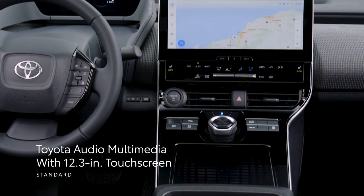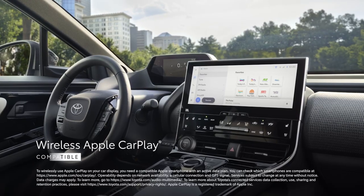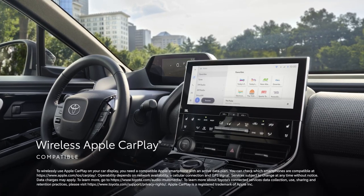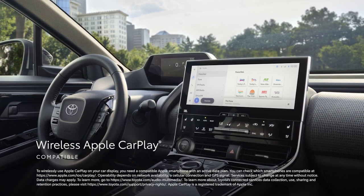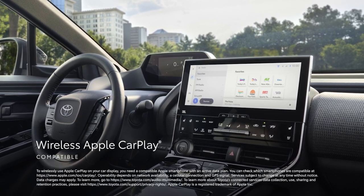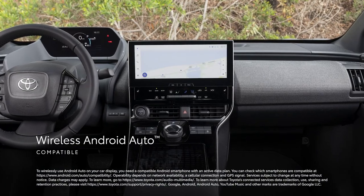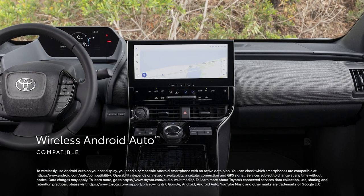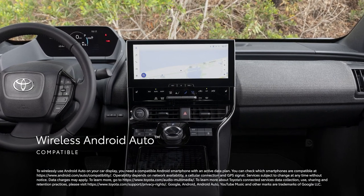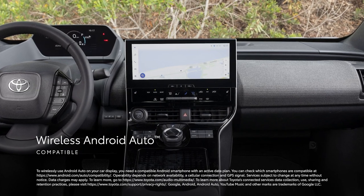BZ4X's tech story highlights the Toyota Audio Multimedia platform. Featuring a 12.3-inch touchscreen, this interface includes standard wireless compatibility for Apple CarPlay, which connects drivers to the apps on their iPhone, including maps, messages, podcasts, and music subscriptions. In addition, wireless Android Auto compatibility makes it easy to stay connected to Android devices and access various apps and services from Google, including YouTube Music and Google Maps.